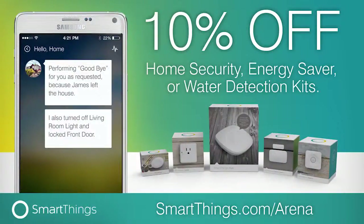This episode of Android App Arena is brought to you by SmartThings. SmartThings lets you monitor, control, and automate your home from wherever you are using your smartphone. Right now, SmartThings is offering Android App Arena listeners 10% off select kits and free shipping in the US when you go to smartthings.com/arena and use the offer code 'arena' at checkout.